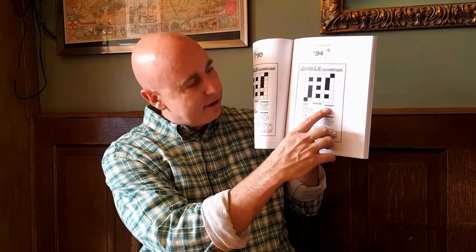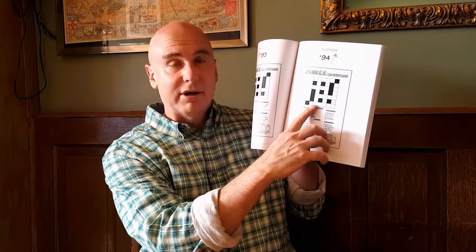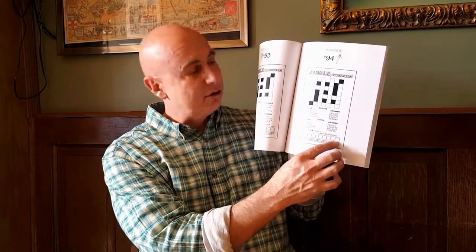You get the clue, and then you get the mixed-up letters that are the answer, and then they go into the crossword puzzle grid, and then you take the circled letters out to form the mystery answer. It's a little bit like the classic jumble with the cartoon, combined with crosswords — which makes a lot of sense since it's called Jumble Crosswords.